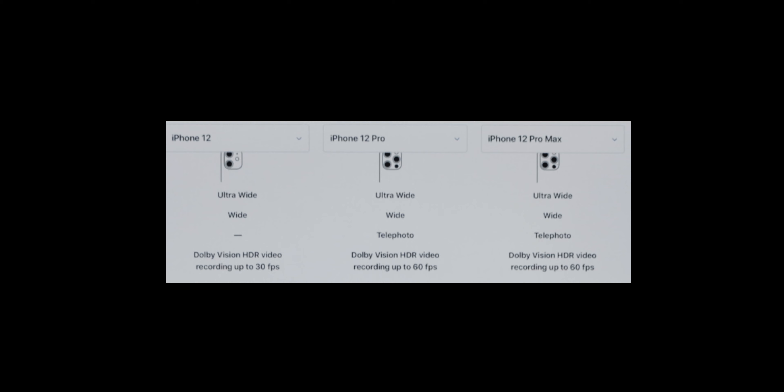The iPhone 12 only records 10-bit colour up to 30 frames per second in 4K, whereas the 12 Pro and 12 Pro Max can record up to 60 frames per second in 4K with Dolby Vision 10-bit colour. So if you're into filming a lot of 60fps content like Instagram stories and you're throwing them into the computer to edit, the 12 Pro might be the better option for you.